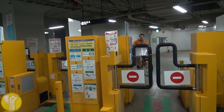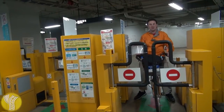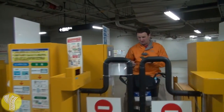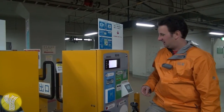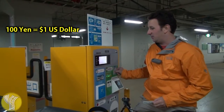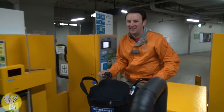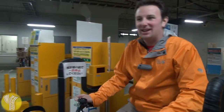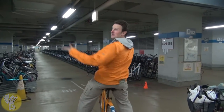Once you're done for the day, you ride it down that ramp, bring it back into the garage, and roll it up to this machine. Same procedure in reverse — insert the card into the slot. It comes up and says I owe 100 yen, because I had it for a whole day, so the total was 200 yen. Now bring it back in and park it in one of the spots. I just need to find one that's free.